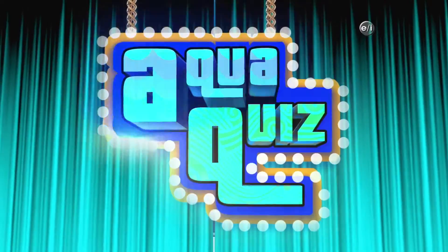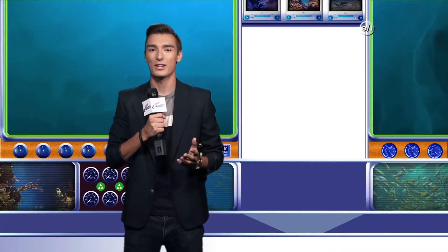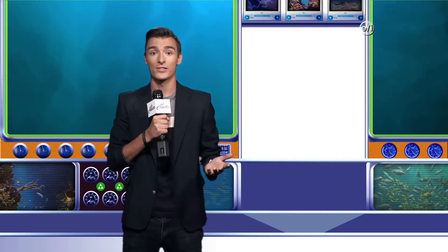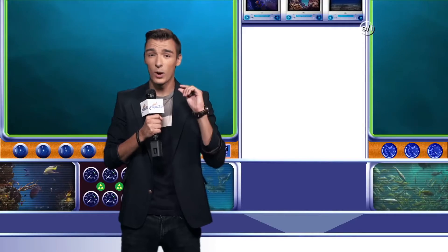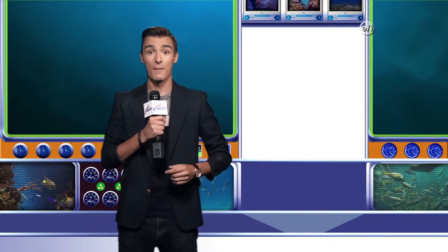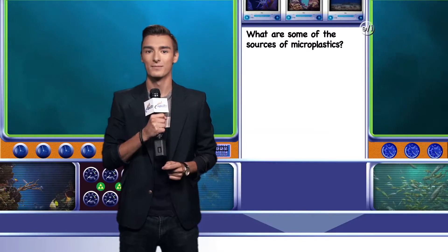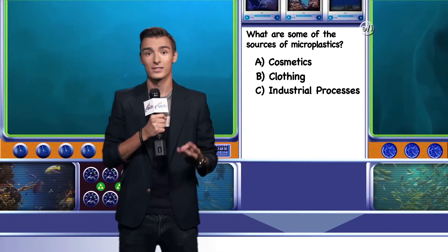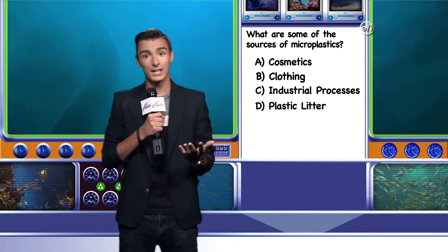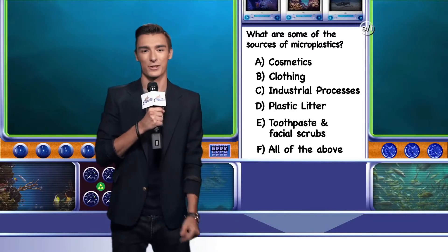Now it's time for AquaQuiz with your host Drew Cruz. I'm your host Drew Cruz, and it's time to test your knowledge with another AquaQuiz. Microplastics are small plastic particles in the environment that generally measure less than one millimeter down to the micrometer range. They can come from a variety of sources. Can you name some of the sources of microplastics? A. Cosmetics, B. Clothing, C. Industrial Processes, D. Plastic Litter, E. Toothpaste and Facial Scrubs, or F. All of the above. I'll have the answer after the break.